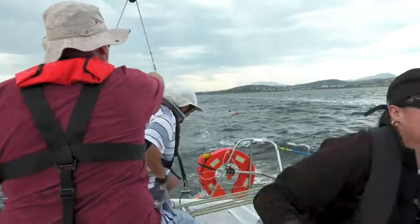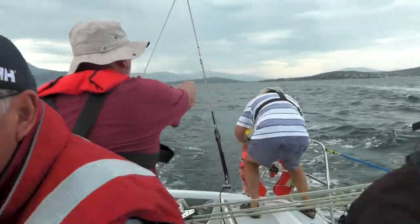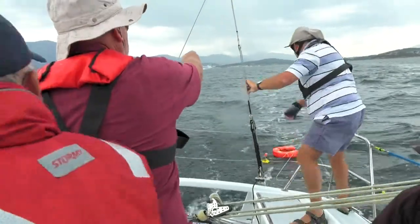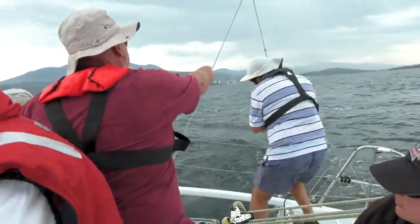Keep a pointer on it. It happens quickly, unexpectedly, and often in adverse sea conditions. Deploy the life ring. Six o'clock, 80 metres!